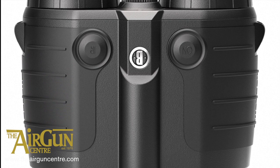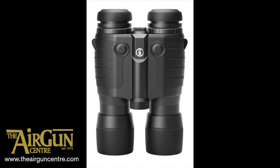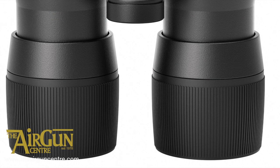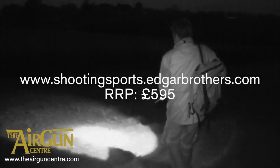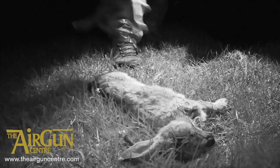The new Bushnell Lynx binoculars from Edgar Brothers take night vision to the next level. These 2.5 by 40 bins feature a built-in infrared torch for after-dark viewing out to 80 metres. Weighing less than half a kilo, they feature a durable rubber armoured housing. Powered by two AAA batteries, they'll run for up to 20 hours with the IR switched on, or up to 70 hours with it turned off. Put on the protective lens cap and they can also be used for daylight reconnaissance.